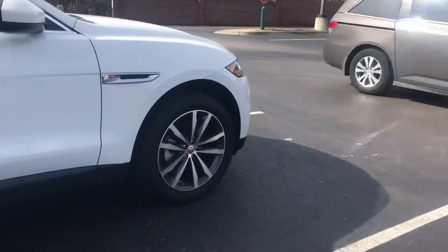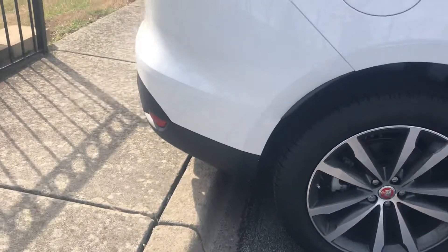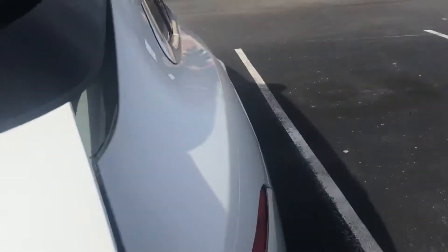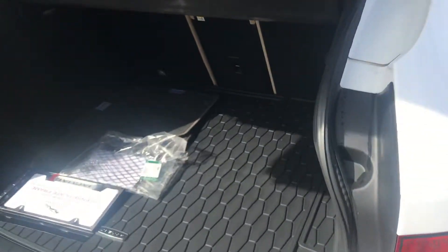It has a power gesture tailgate where you can come to the back of the car, kick it, and the tailgate will open — it's an automatic tailgate. It also has rubber mats, which are a nice extra feature.